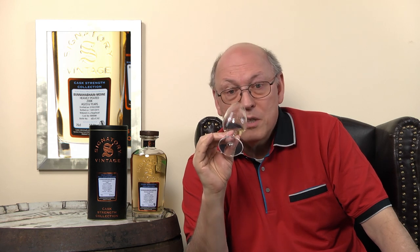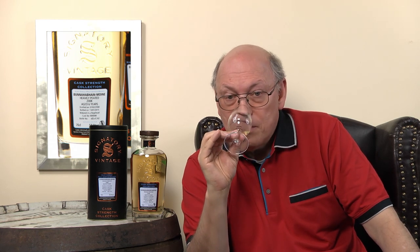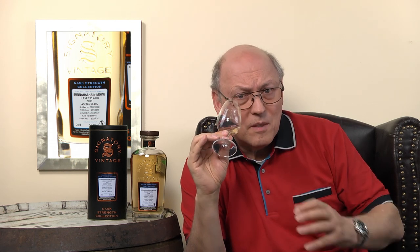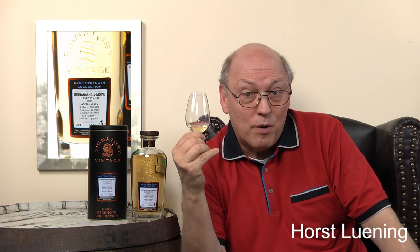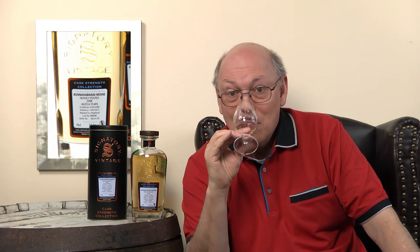Strong, heavy. But no youthness, no metallic note. This one had matured for long enough — even this short time of six years is enough to reduce the youthness to nothing. But it misses a little of the cask. For me, this would be a perfect whisky for a finishing: put it in a sherry cask, put it in a Sauternes cask — that would be a wonderful thing.